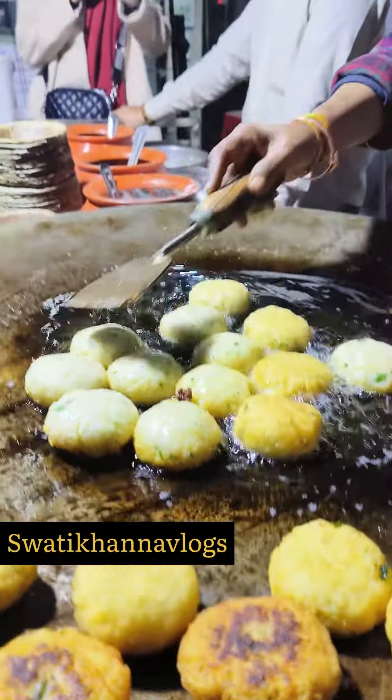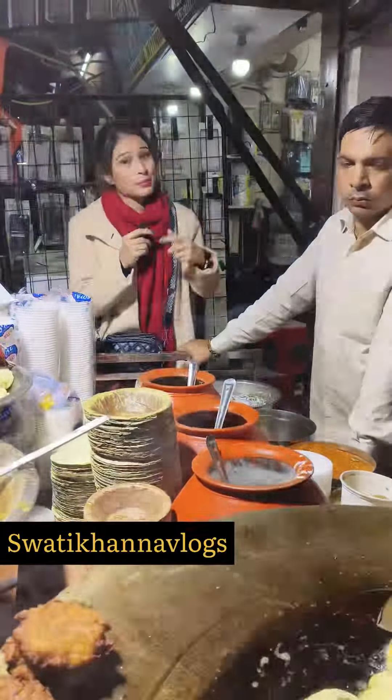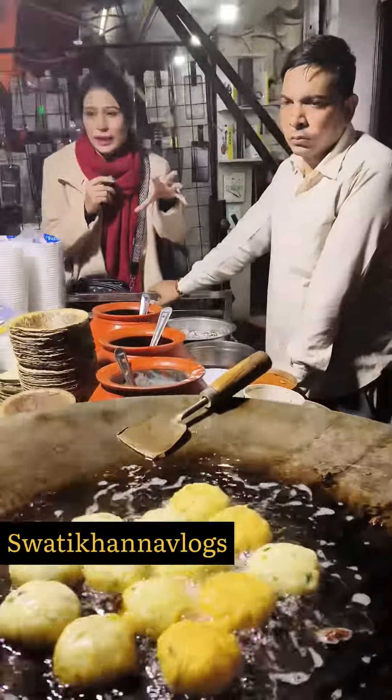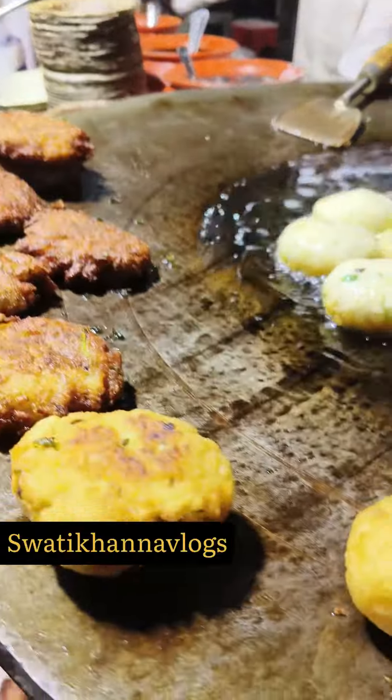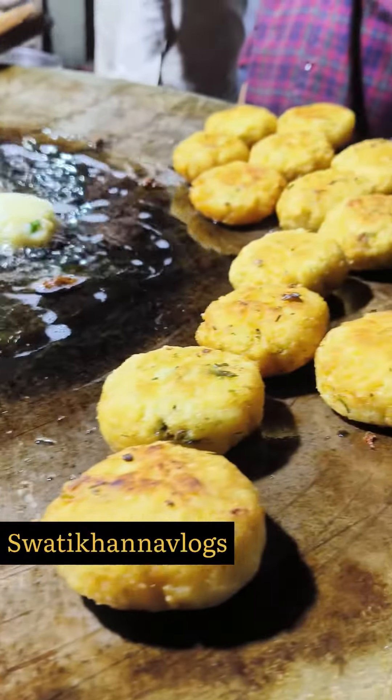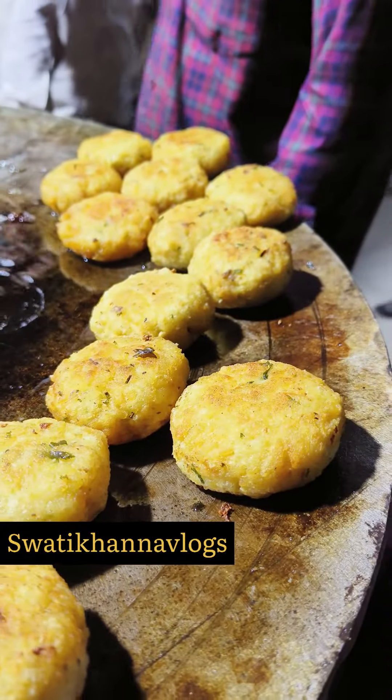In the day, you can get a cholet at 4 o'clock. After 4 o'clock, after 6 o'clock, at 10-11 o'clock, you can get a crispy tikki with cholet. It is also available in the past. Let's talk about this famous cholet tikki.